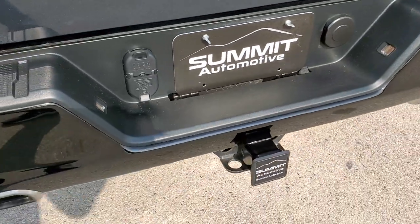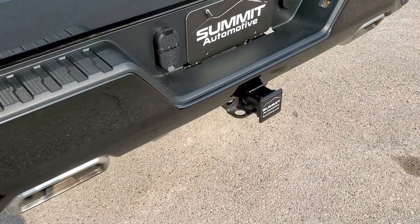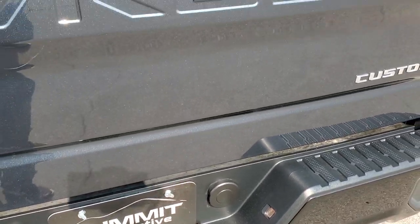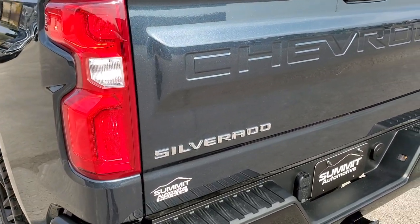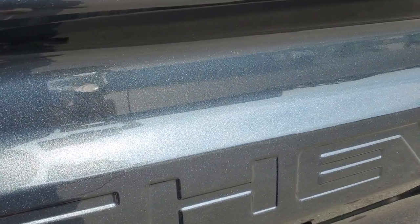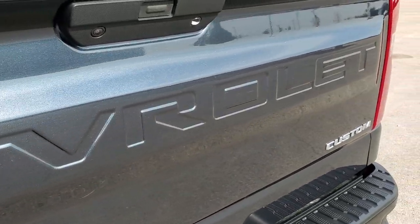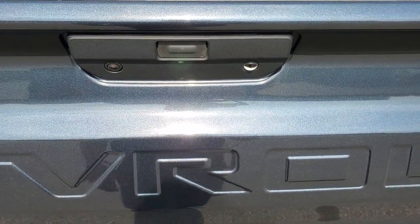Coming around to the back, you get the gloss black painted bumper with the steps in it, and the dual rear exhaust. It has a full towing package which includes the receiver hitch, 4-pin and 7-pin wiring. This is a power-down tailgate, which is pretty cool. You can really see the metal flake in the paint — it's almost a blue color, more of a steel blue than shadow gray.